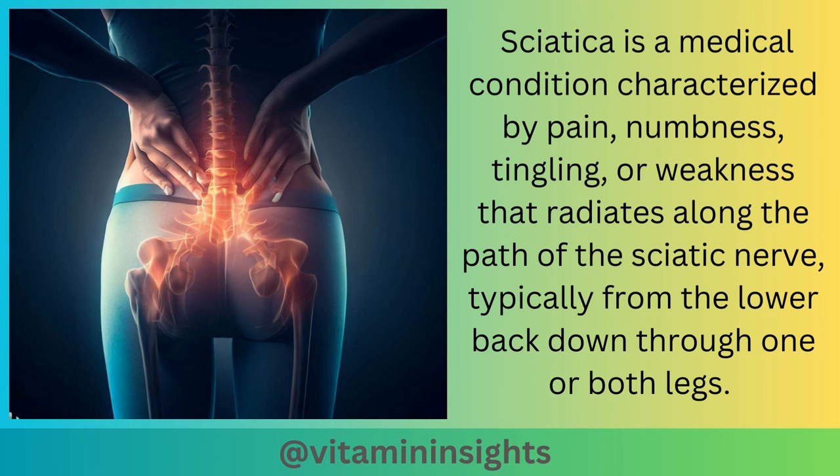Sciatica is a medical condition characterized by pain, numbness, tingling, or weakness that radiates along the path of the sciatic nerve, typically from the lower back down through one or both legs.